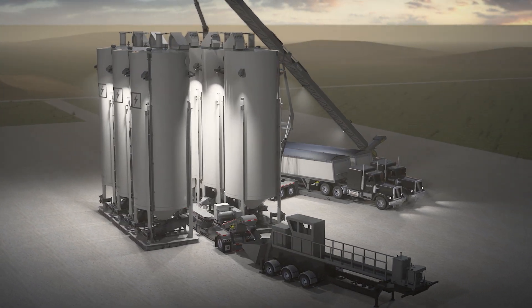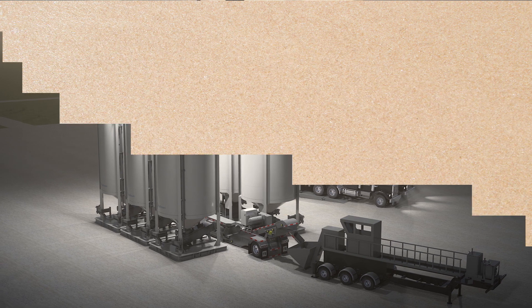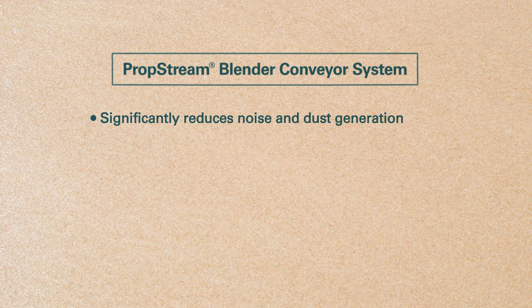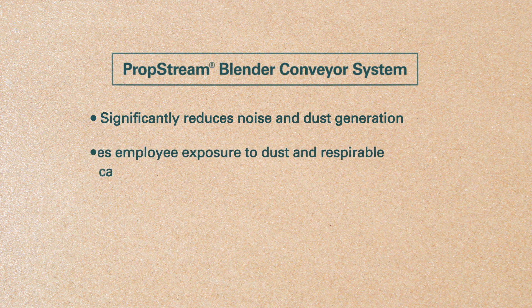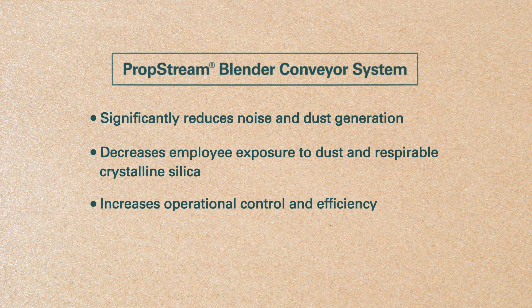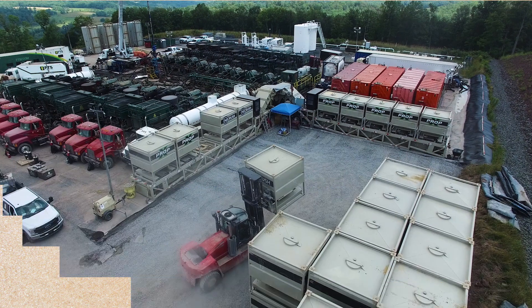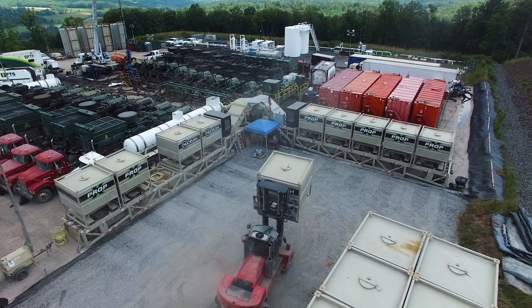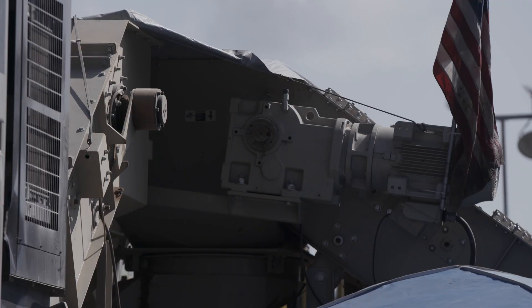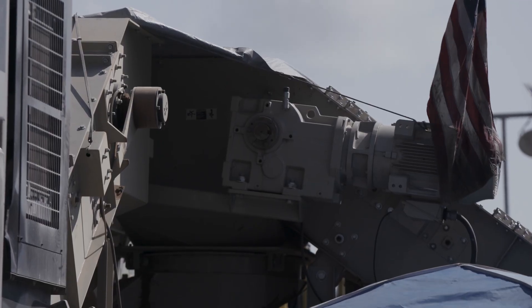Hi-Crush's PropStream solution includes a fully enclosed delivery and material handling system, which significantly reduces noise and dust generation, decreases employee exposure to dust and respirable crystalline silica, and increases operational control and efficiency. The system is self-contained — sand is gravity-fed onto an enclosed conveyor and delivered into the blender with only a minimal release of dust.